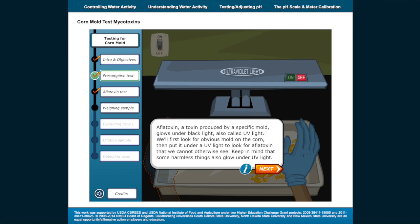Aflatoxin, a toxin produced by a specific mold, glows under black light, also called UV light. We'll first look for obvious mold on the corn, then put it under a UV light to look for aflatoxin that we cannot otherwise see. Keep in mind that some harmless things also glow under UV light.